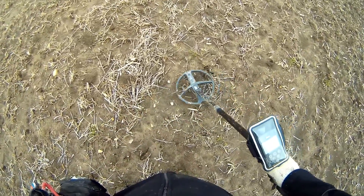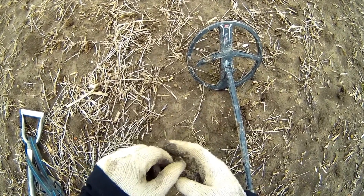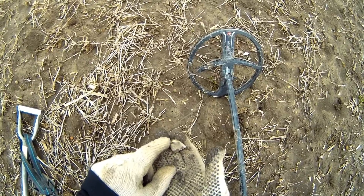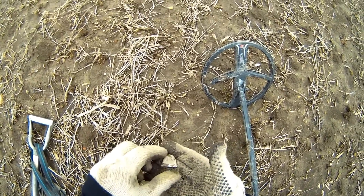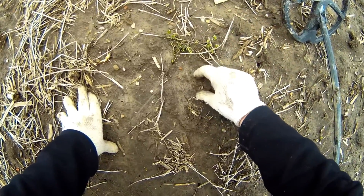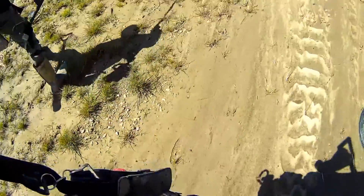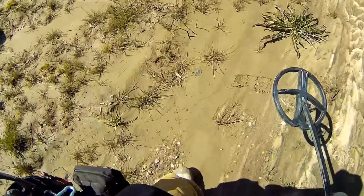Iron everywhere. We've got a thimble! We had a signal around there and didn't know that's what it was — that's pretty cool, nice little relic. We're just in the home site area here. You can see some pottery, some brick — there's more stuff around here. That's pretty cool, I'm happy to see that. That's awesome. Just iron everywhere.